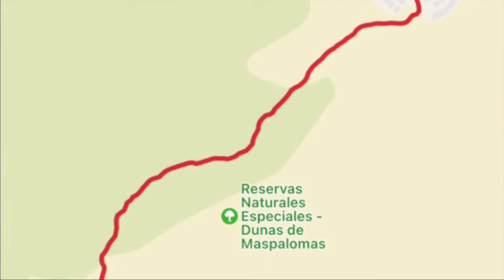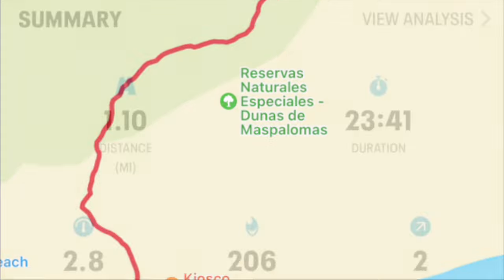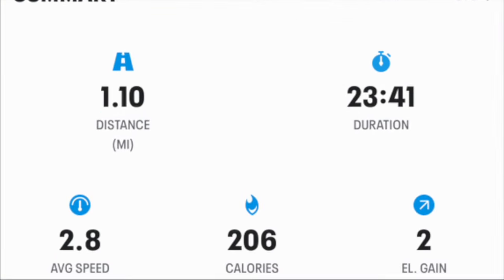This is the route that we took through the dunes and it is shown in Google Maps. It took us 23 minutes to do the one mile.